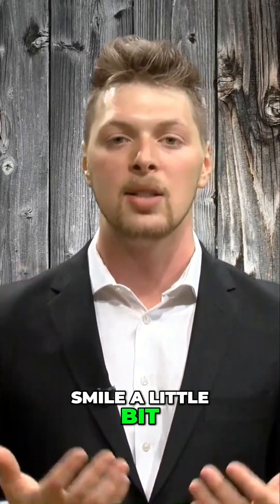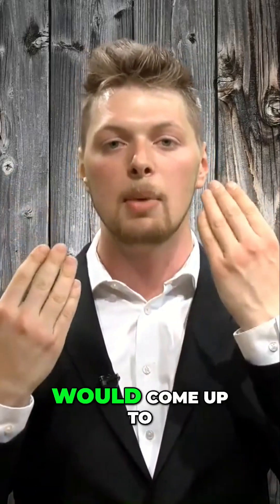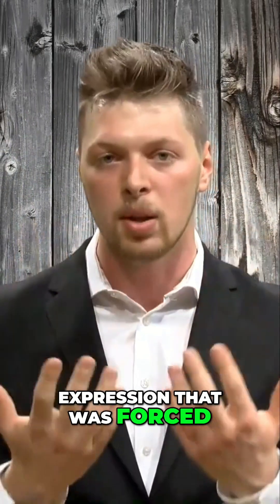The deception starts to play a role. So if I smile a little bit as a fake smile, you may see it on my right side, then my left side would come up to equal that out, indicating that the right brain was being deceptive to equal out that fake expression that was forced upon my face.